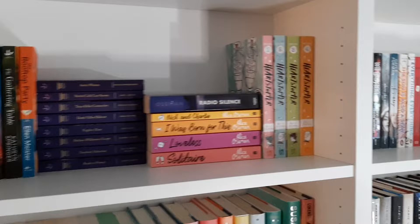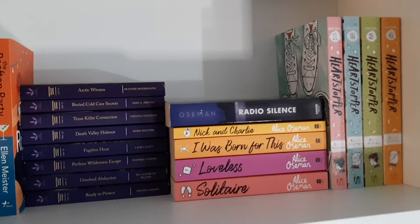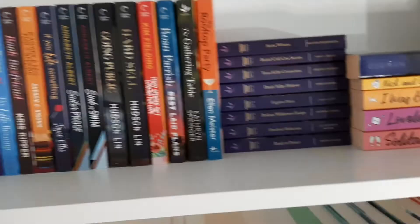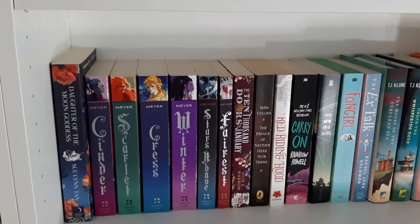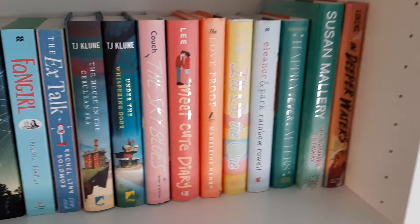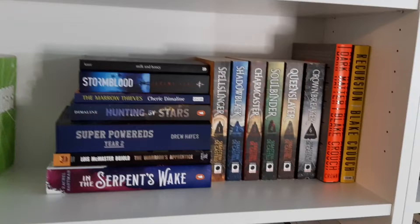On to the third shelf: I of course have my Heartstopper graphic novels — the show is out now and it's so good, you guys have to watch it. I have my Alice Oseman section over here, then a bunch of Harlequin suspense novels stacked on their side, and my Karina Press books — a lot of which are LGBTQ+ books, so I wanted to highlight them in their own section. Moving down, I have the whole Lunar Chronicles series and other books, and I loved how the color schemes just blended together on that part of the shelf.